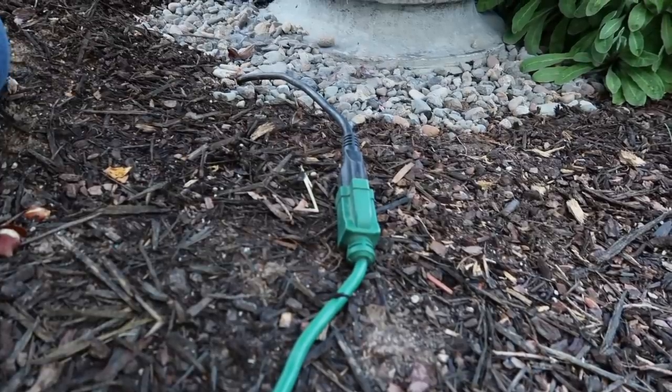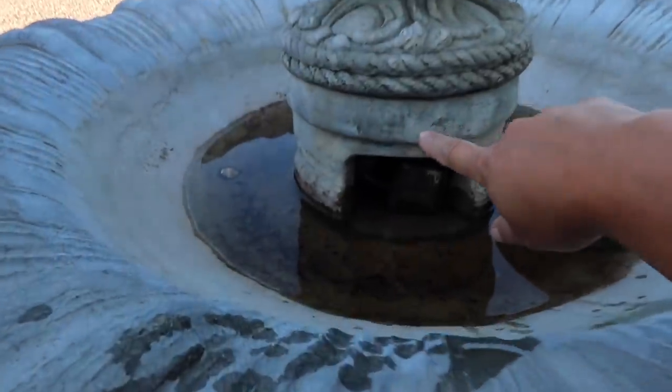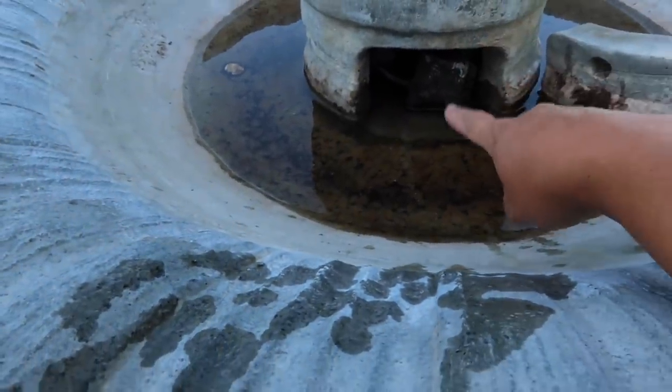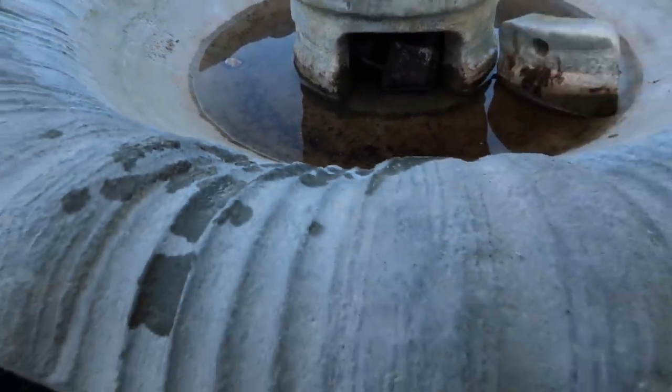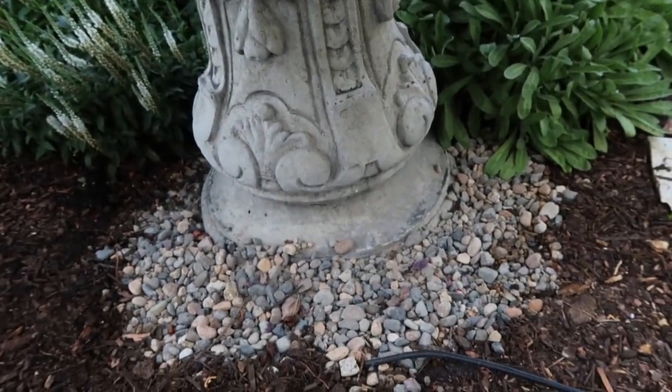Nothing. So basically to put our new pump in, I have to take the pineapple off, and then this is a separate piece here, and then we'll pull the old pump out — it goes down through the base and out the bottom. Hopefully this isn't super hard.